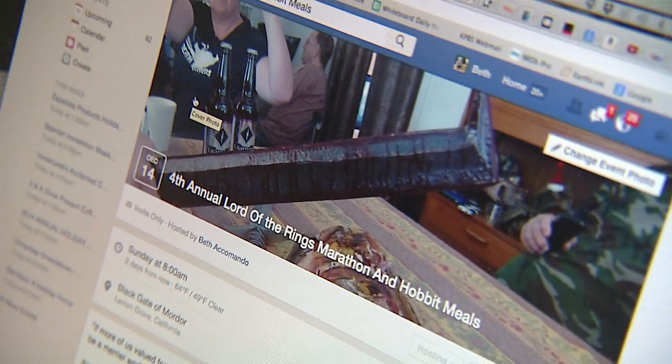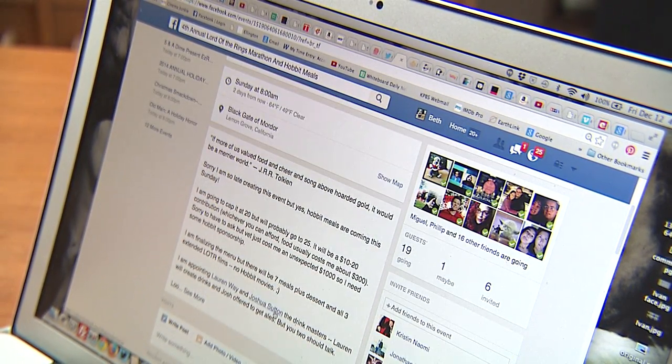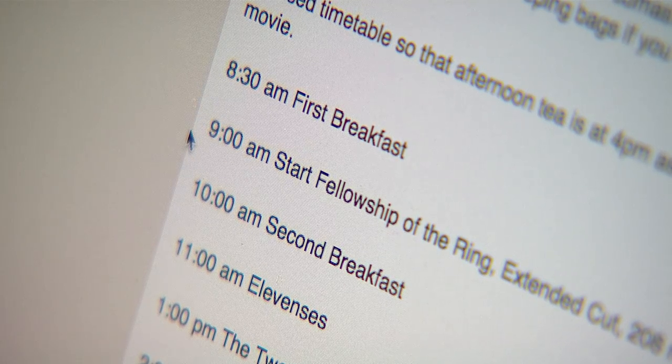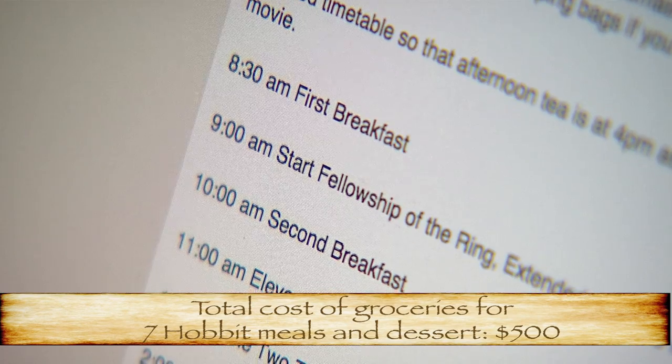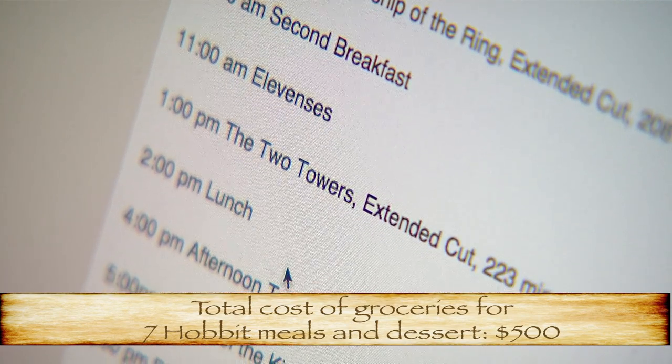I created a Facebook event for the fourth annual Lord of the Rings Marathon and Hobbit Meals. We are scheduled to do first breakfast at 8:30, first movie at 9 o'clock with Fellowship of the Ring, second breakfast at 10, elevensies at 11, and at 1 p.m. we start Two Towers, the extended cut, which is 223 minutes. At 2 p.m. you get lunch.